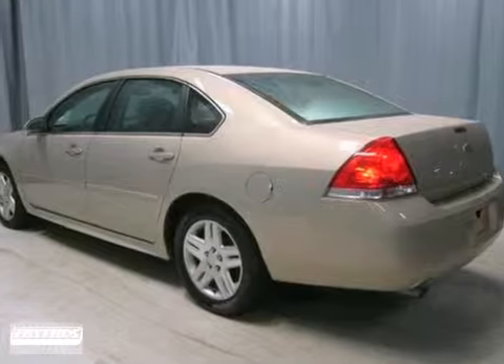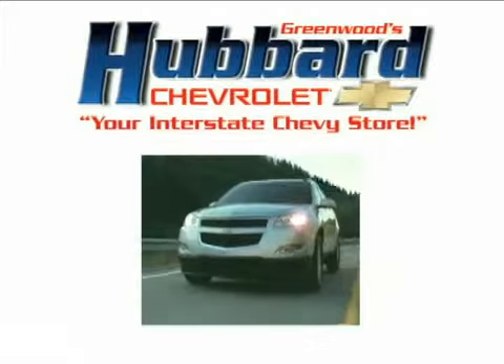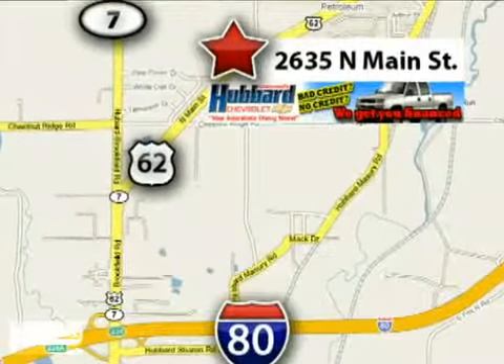So stop in for your test drive today. Get to Greenwood's Hubbard Chevrolet and get the best price the first time. We're conveniently located at 2635 North Main Street in Hubbard Ohio.